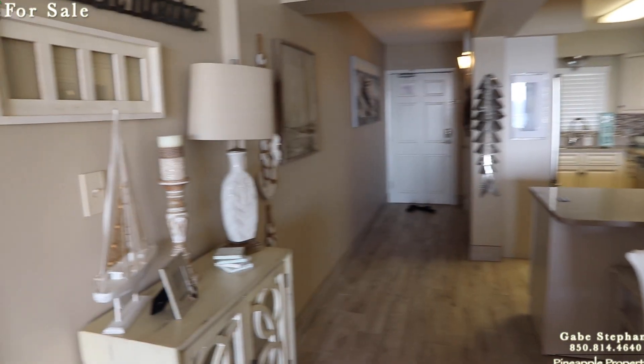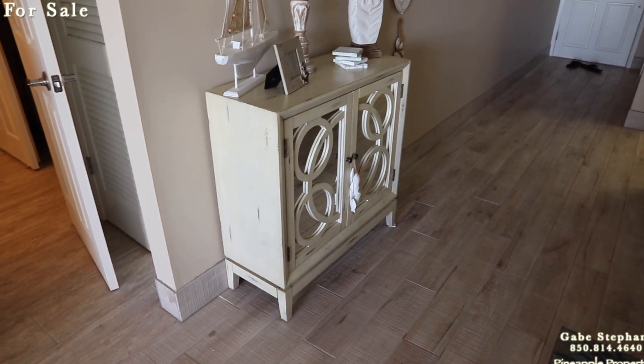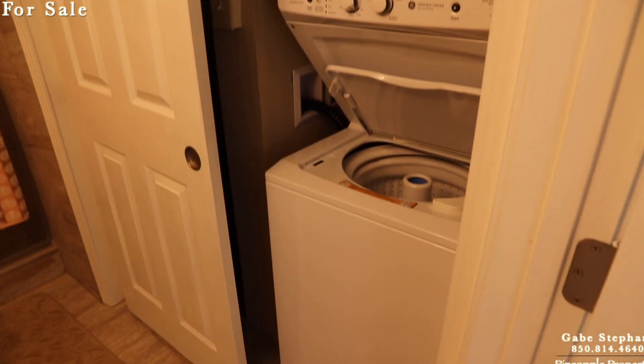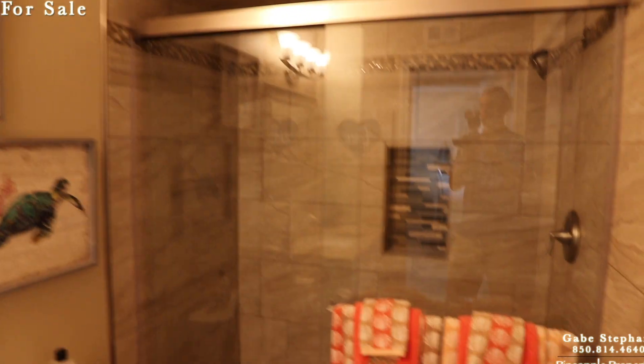Nice decor. It has washer and dryer right here. There are two full bathrooms in here as well. And on the other side, there's a little linen closet. Tiled shower, all updated.